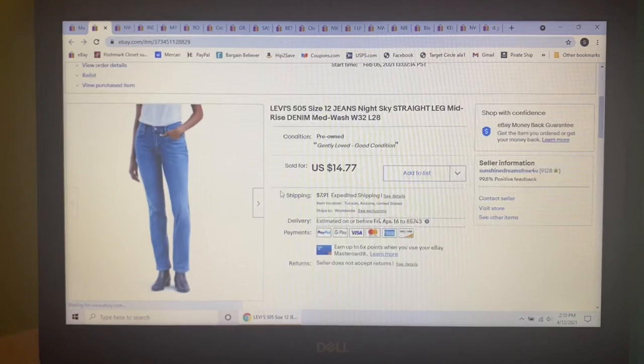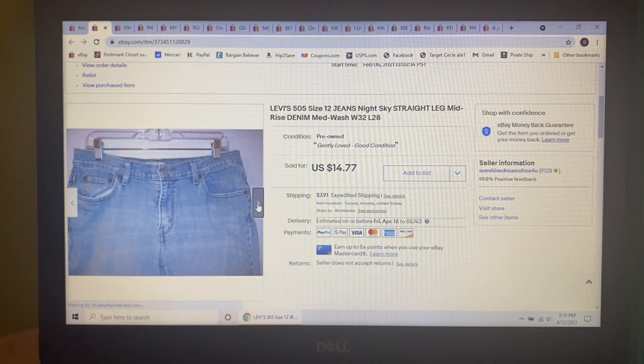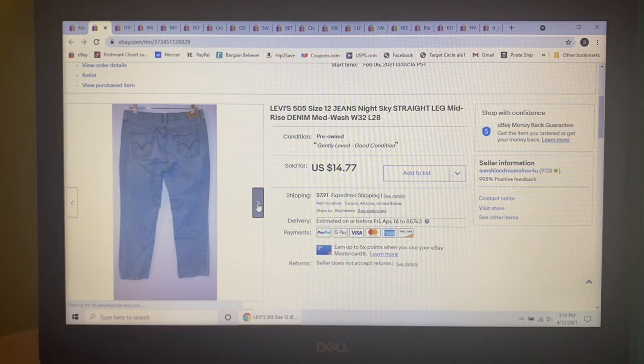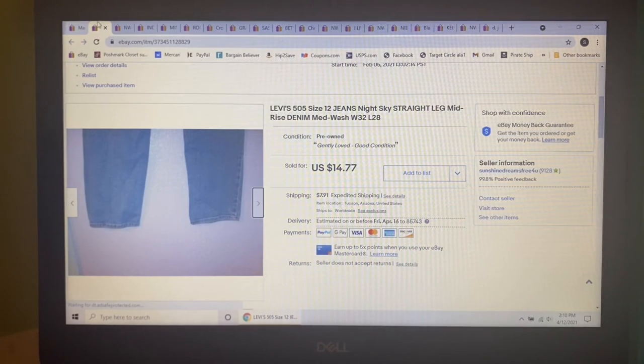Next item to sell were these Levi's 505 straight leg mid-rise jeans in a size 12. I picked these up at my honey hole, so I'm only into them for $1. I listed them low at $14.77 because I only paid $1, and that's what they sold for.